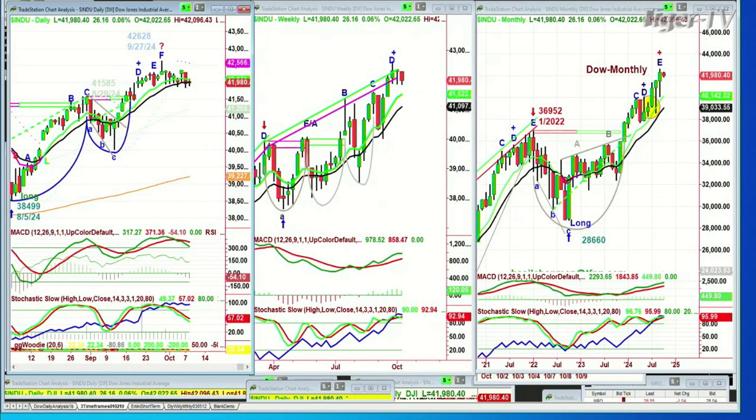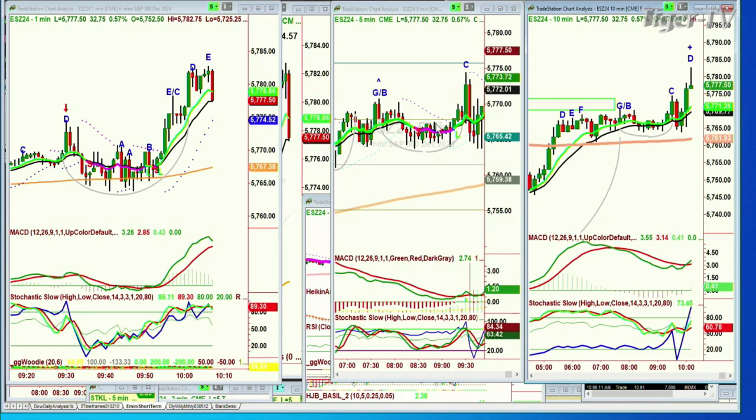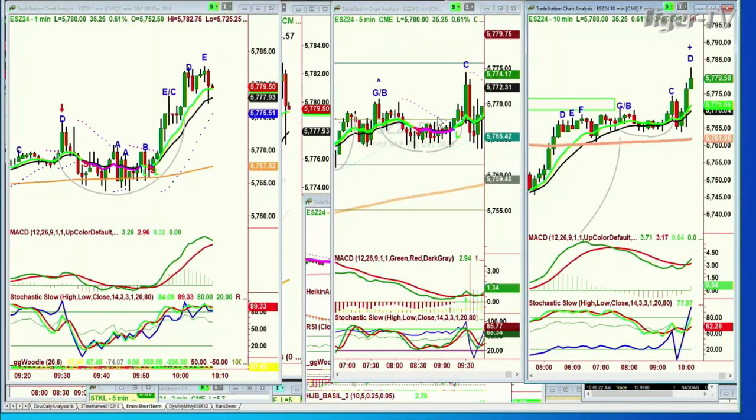Good morning everyone. On this Tuesday, the 8th of October, we're looking at the Dow up 28 to 41,980. That's really not the story. The story is, you can see it right here in the E-mini. In the Chapman Wave methodology, when you get a buy signal that's upgraded to a buy mode, no matter what it looks like, there's just a really good chance that you will still make that D.